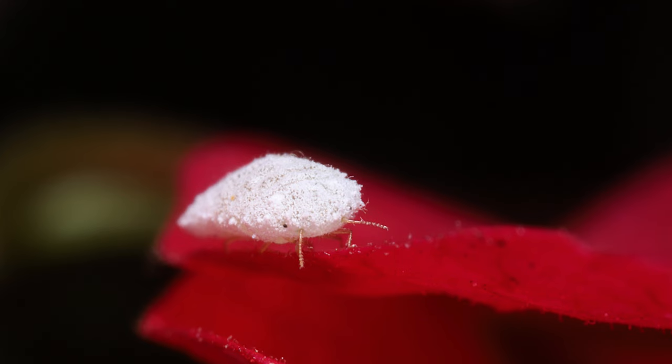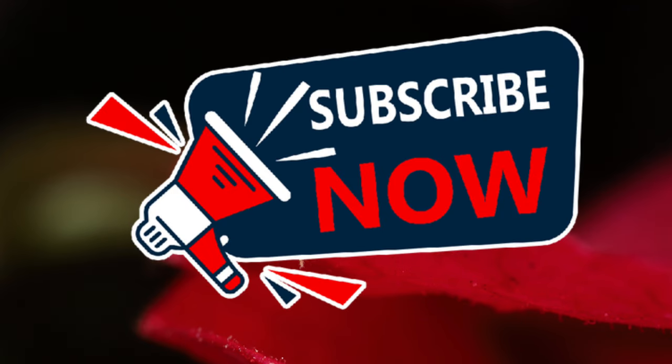Hey everyone, and welcome back to Terramater Gardens. Today we're diving into the world of mealybugs.